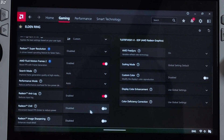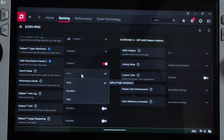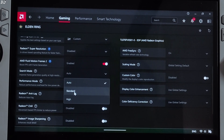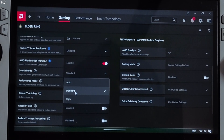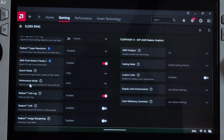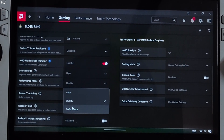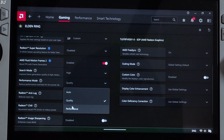I'll quickly explain AFMF2's settings. First we have Search Mode, set to Auto by default. When set to Standard, AFMF2 works just like AFMF1 — the frame generation smoothing effect will get disabled during fast visual motion. On ROG Ally, just set it to High, which ensures the smoothing effect does not get disabled during fast visual motion. For Performance Mode, just set it to Quality — I tried the Performance preset and didn't observe any noticeable improvement, so the Quality preset gives the best image quality.